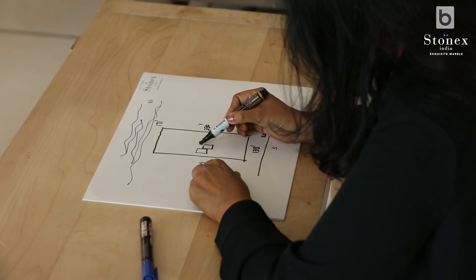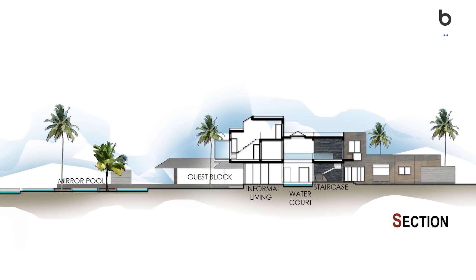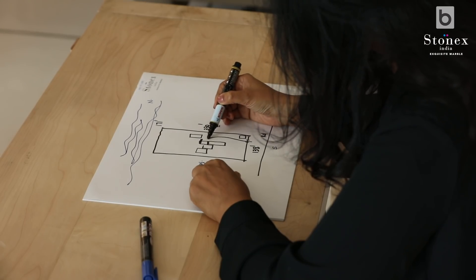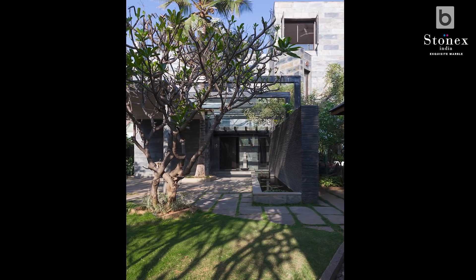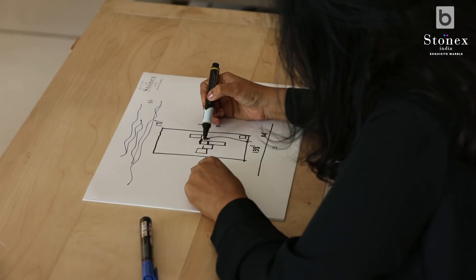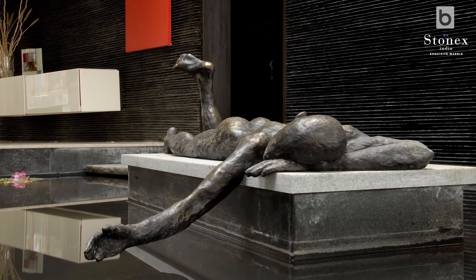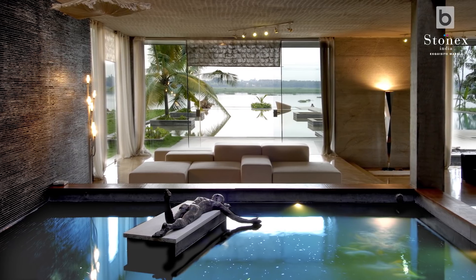The main house sits to the southern part of the site. We have a small guest block, access from the road, and a small service block. When you arrive, you park or alight, and there is a green wall made out of black slate, treated in a certain way so you don't see the lake. It's only when you enter and pass through a small water court — which has a fabulous sculpture made by the client's friend — that you see the lake. It's like a surprise element.